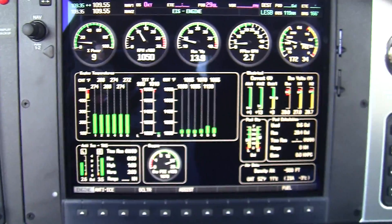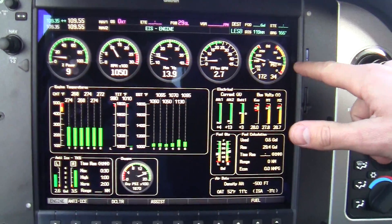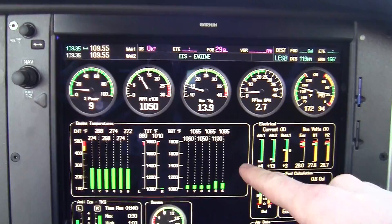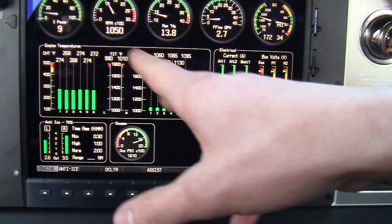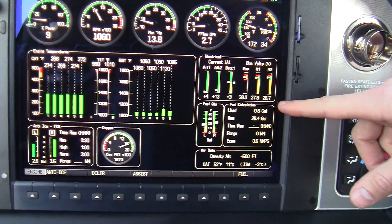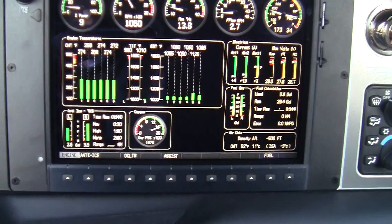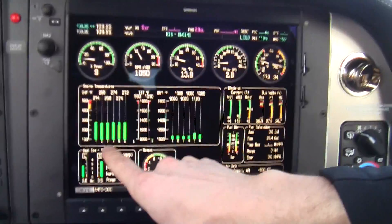You have all of these systems here. This is your engine, these are your cylinders. Electrical system, fuel, quick fuel valves, oxygen system — you turn it on here. And this is our anti-ice.